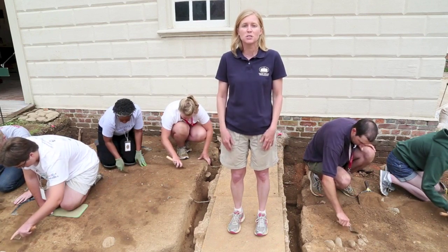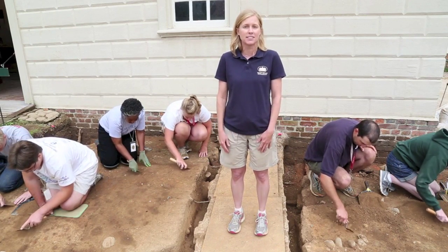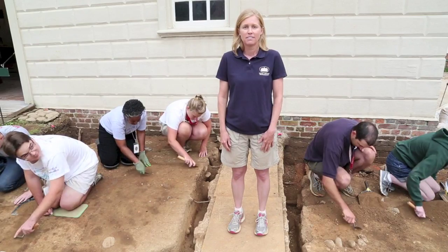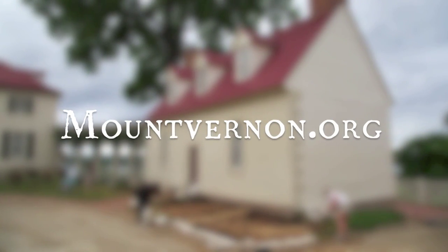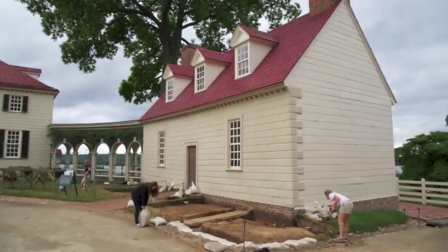Stay tuned over the coming weeks as we begin to reveal more evidence on this history mystery. Thank you very much.